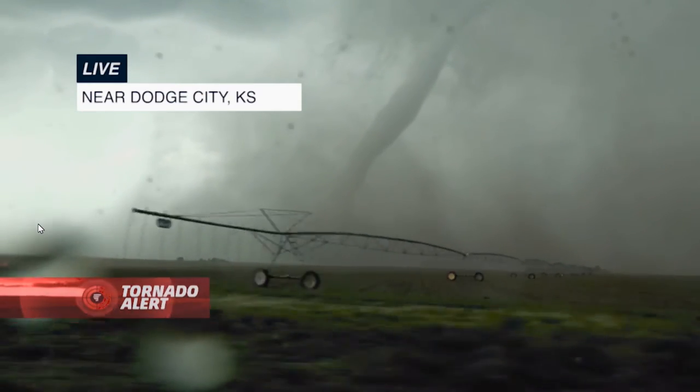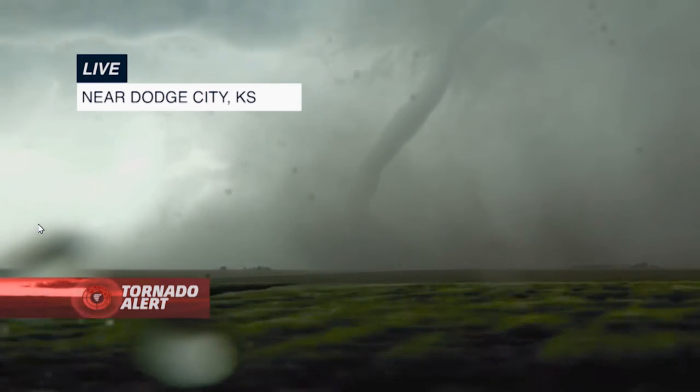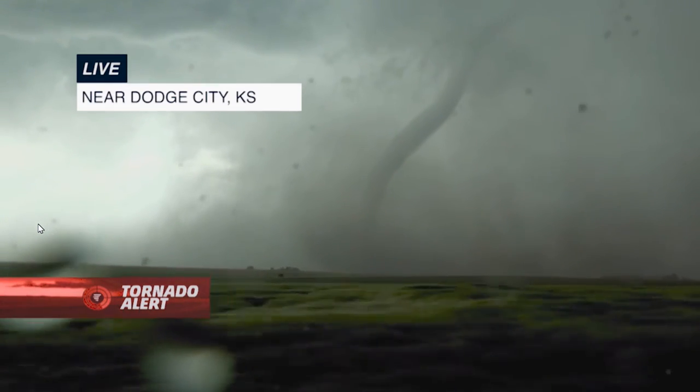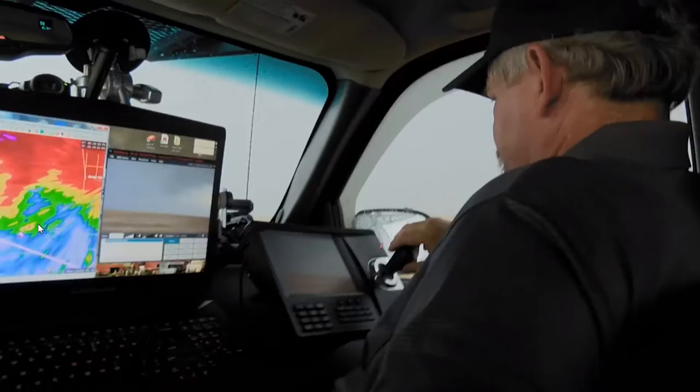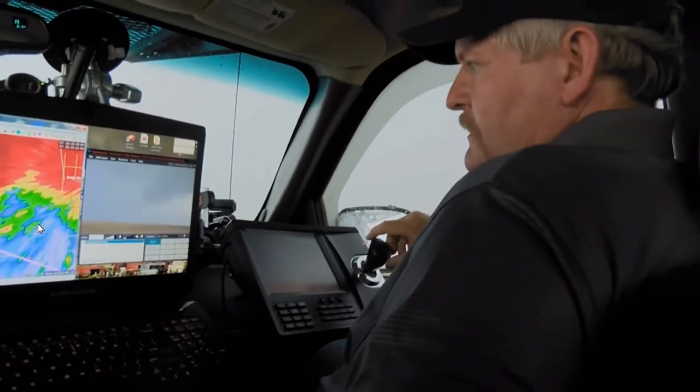Now you notice that it's beginning to stretch out a little bit. It's beginning to lose a little bit of that thickness. I do think that we are now getting towards the end of the life cycle of this tornado. It's still in the air — it's not on the ground anymore.